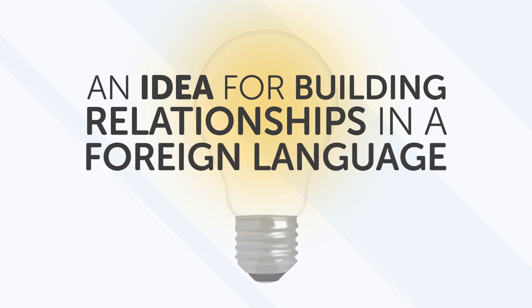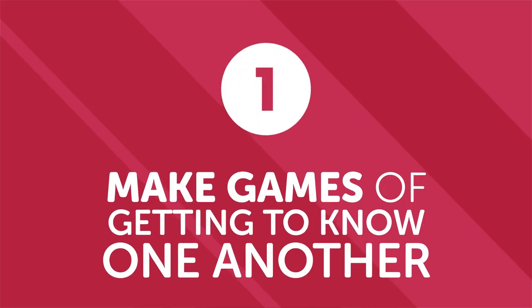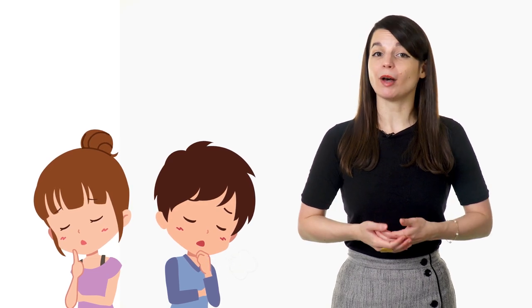An idea for building relationships in a foreign language: make games out of getting to know one another. Sometimes opening up in any new friendship or partnership can be hard. Add in the struggle of a new language and it can feel impossible to share your true feelings. So instead of talking about the usual things like the weather or work, try to ask new interesting questions. Try to figure out what the other person's hobbies are without asking directly, or what kind of job they have. Being comfortable being silly or making language mistakes is a great way to bond with someone even if you've just met.